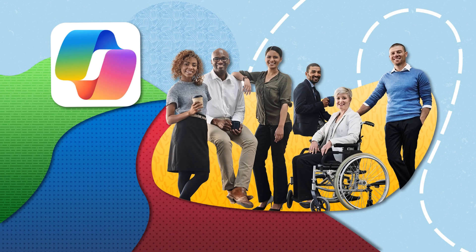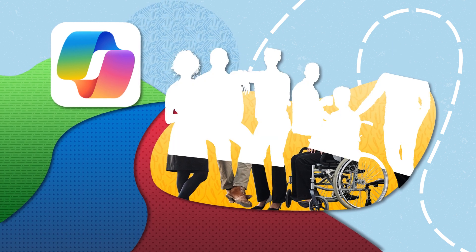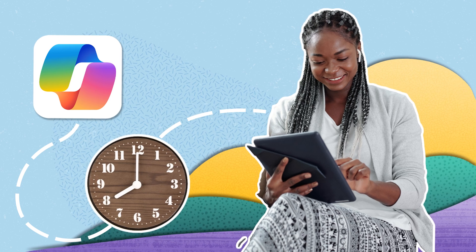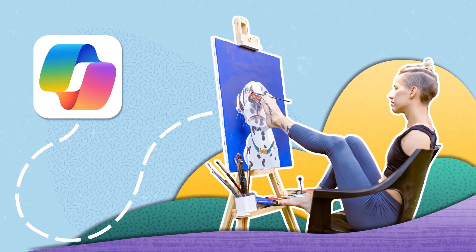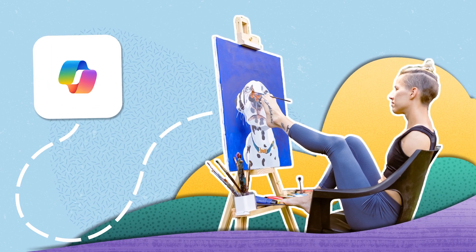Microsoft Copilot is changing the way we approach everyday tasks, making them more accessible to everyone. By reducing the time and effort required for various activities, Copilot empowers individuals, including those with disabilities, to invest more time in their passions and interests.